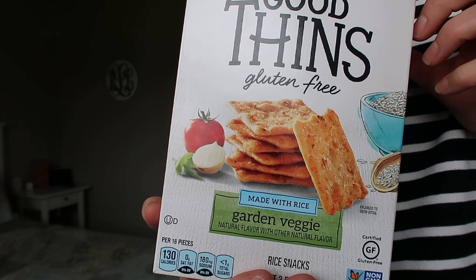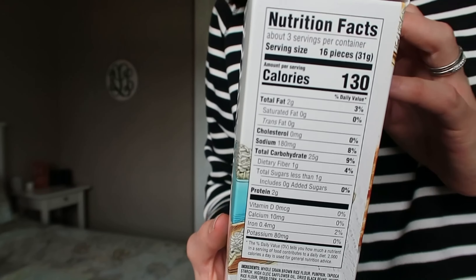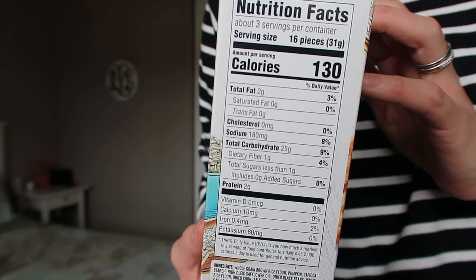Next I have these Good Thins crackers. I had tried the corn ones in place of tortilla chips, and those are really good too. These are rice crackers in the garden veggie flavor. They're non-GMO project verified. You can have 16 pieces, or 31 grams, for 130 calories. They have a little bit different texture than the corn ones because they're made from rice, but they're really good plain and also really good with some hummus — that's how I've been having them.